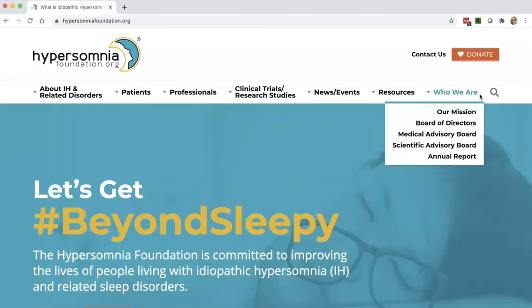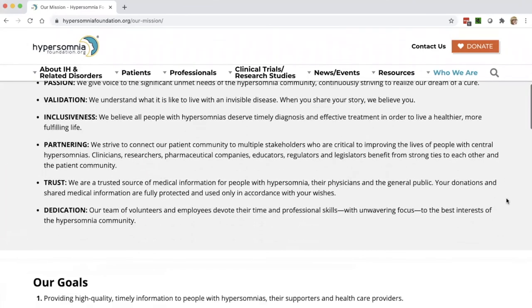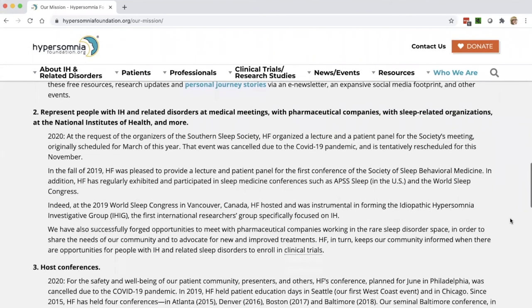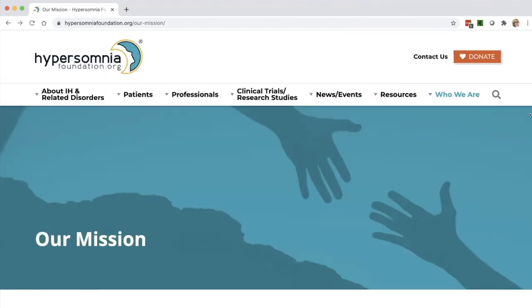Now we come to our last drop-down menu. Clicking the first item, it's a page that not only shows our mission, but as you scroll through it describes our values, our goals, our history and achievements. I hope people will take some time to look through that — we know there's a lot of work to do and we're determined to get it done, but I hope it's encouraging to people to see how much we've accomplished as a young foundation. You can also explore the biographies of our board of directors and our medical and scientific advisory board members, and take a look at our annual report section. Our 2019 report is due out in early August of 2020 — just a couple of weeks away — and it really highlights how much we did last year. We had a very busy and exciting year.